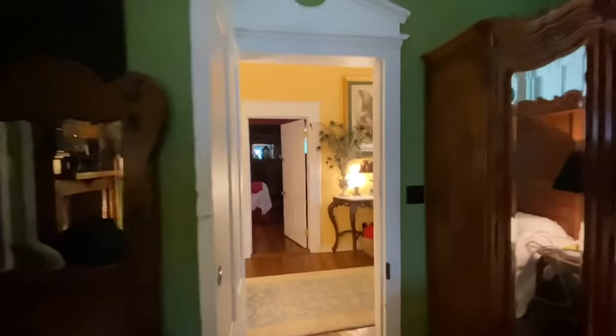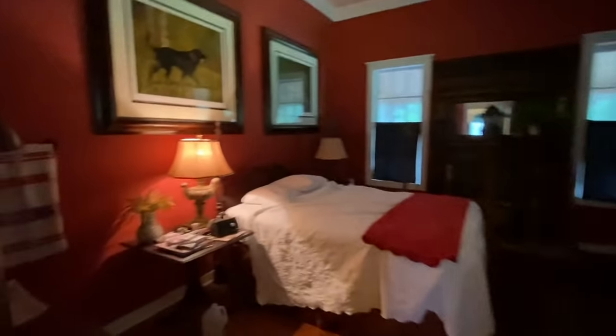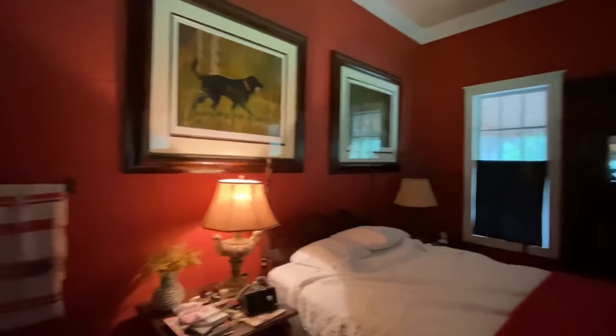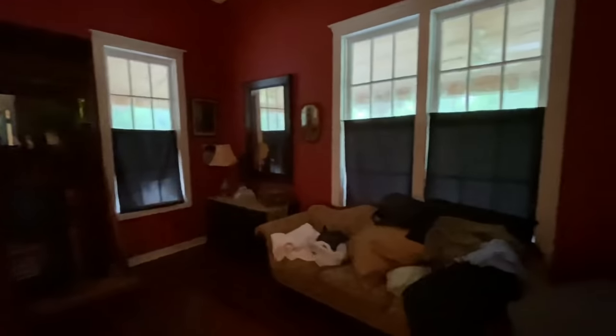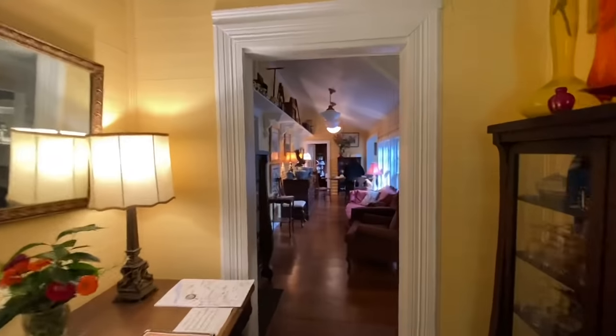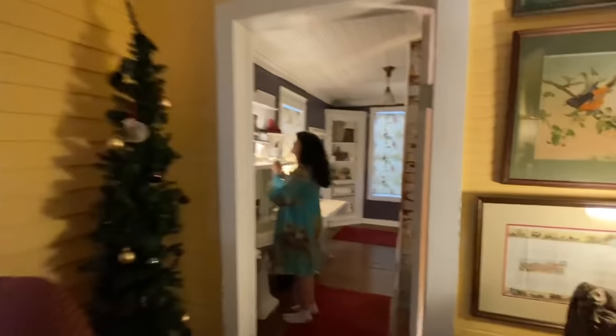There's another bedroom. You get back in the hallway and there's another bathroom. Purple is pretty — it's a little purple bathroom, dark dark purple. It goes with the purple bedroom we're in.